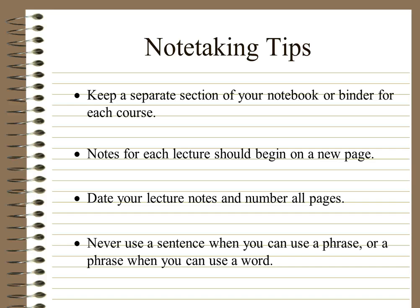Here are some other tips. Try to keep a separate section of your notebook or binder for each course, or have a different book — just keep your notes separate. Don't put everything in one book like a lot of students try to do. Notes for each lecture should begin on a new page, so each new lesson, screencast, or concept should start on a fresh page. Please date your lecture notes and number all the pages, because there's nothing worse than having them get mixed up. Never use a sentence when you can use a phrase, or a phrase when you can use a word — the idea is to reduce things down into something easy to take down quickly.